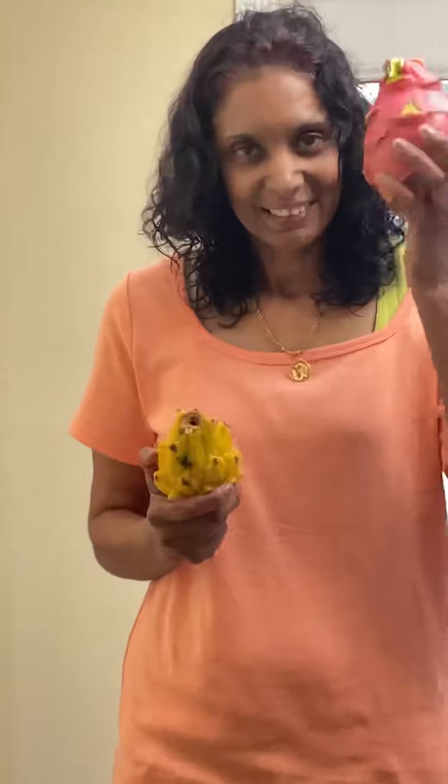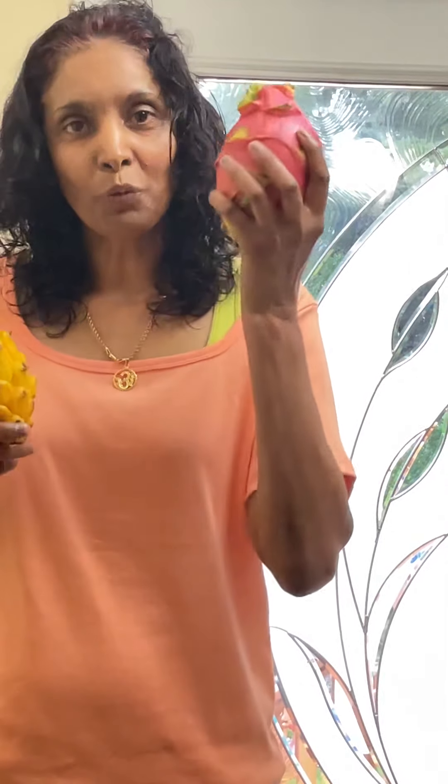Hello everybody, welcome back to my channel, Coffee and Holly. So today we are gonna try dragon fruit. There are three types of dragon fruit: the red flesh, which is round; the pink one with white flesh; and yellow with white flesh. I never tried the yellow one, but I tried the pink one, so I'm excited to try the yellow one also.